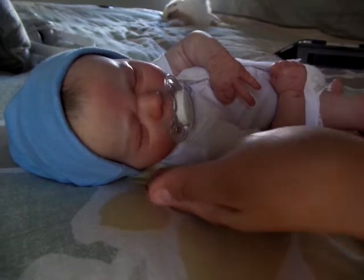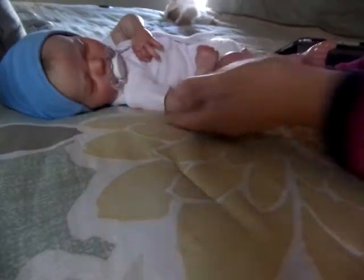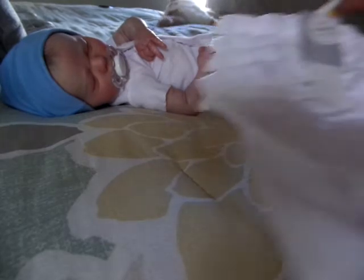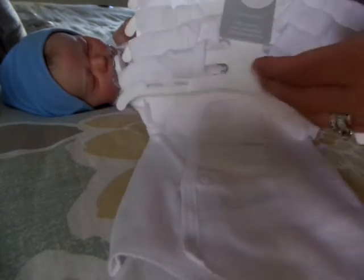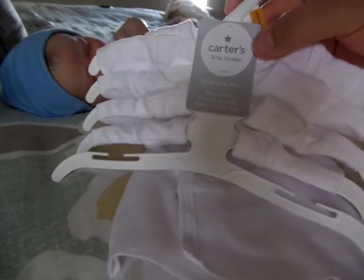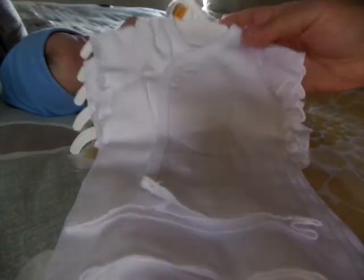So let me just move the little man here more into the background so I can show you the onesies. He has on the first one — I took them off the hanger, but they were on the hanger with tags. Isn't that amazing?